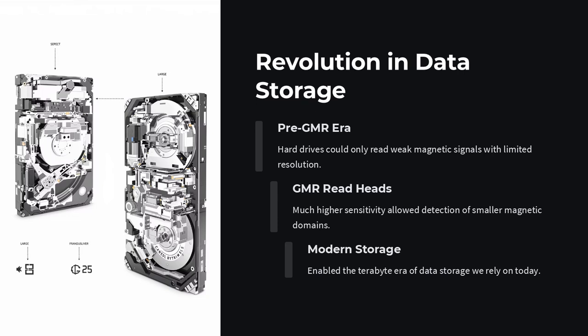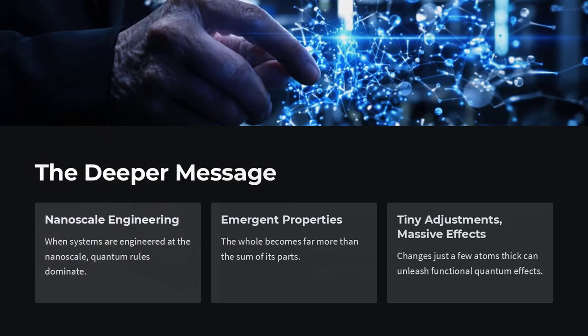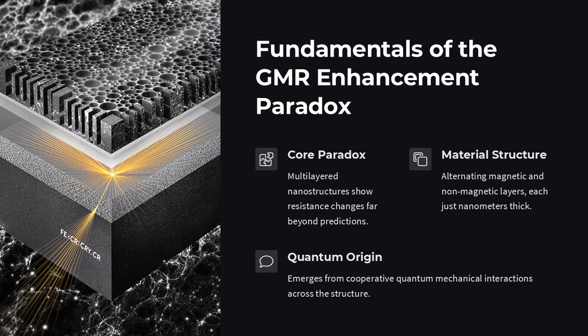But in GMR systems, something very different is happening — not in a bulk material, but in ultra-thin films, often composed of alternating layers of ferromagnetic and non-magnetic metals like Fe/Co or Co/Cu. Here's the key insight: in these nanoscale sandwiches, spin-dependent scattering dominates.